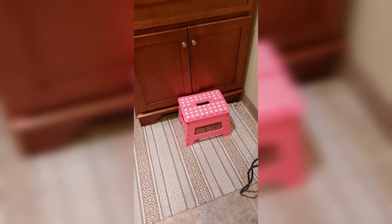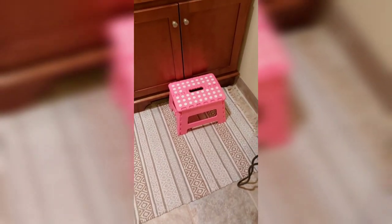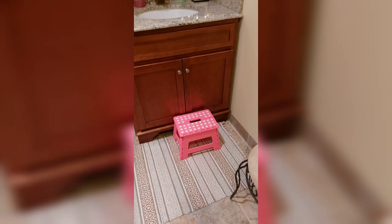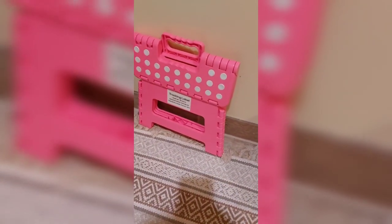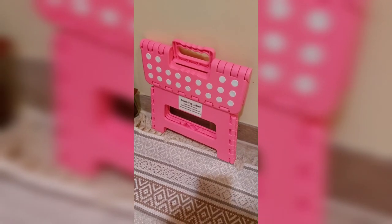I purchased a stepping stool for my guest bathroom in our rec area, mainly for my granddaughters. The little one is two or three years old and needs an extra step to wash her hands. It's very nice — it's collapsible, so when you don't need it you can fold it up and put it away. It's a beautiful color — this one is pink. I do highly recommend this item.